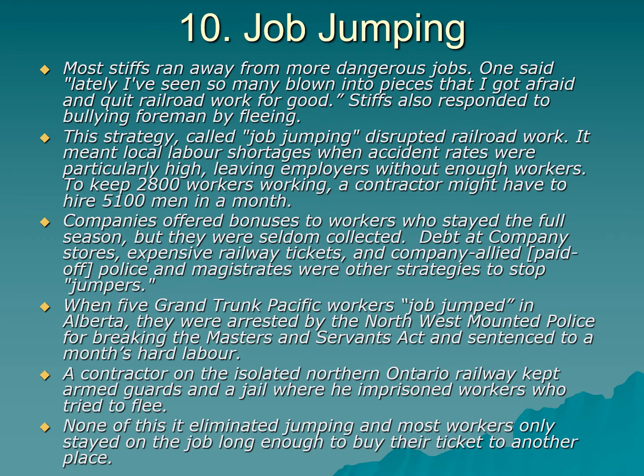When five Grand Trunk Pacific workers tried to quit in Alberta, they were arrested by the Mounties for breaking the Masters and Servants Act and sentenced to a month's hard labor. The Masters and Servants Act, inherited from Britain, makes it illegal to quit your job — called absconding. One contractor on the isolated Northern Ontario Railway kept armed guards and a jail where he imprisoned workers who tried to flee. None of this eliminated job jumping — men still left because they did not want to die, and most workers only stayed on jobs long enough to buy a ticket to another place.